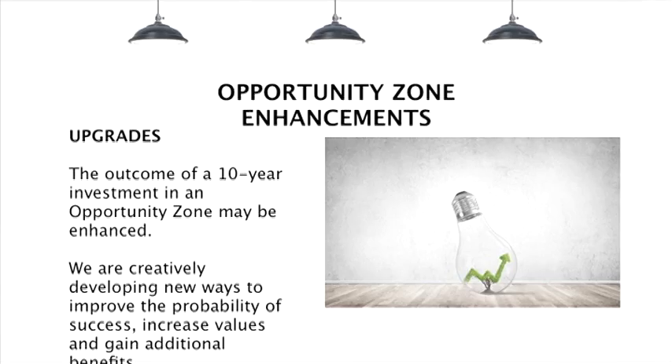As those who have followed this program know, we've been working on a series of different upgrades to Opportunity Zones. These either serve to improve the return on investment or to mitigate the risk that goes with a particular investment. In either case, it makes it more attractive to investors to consider an Opportunity Zone investment where they might not otherwise. Investors are continuing to show concern over the 10-year long-term commitment required to gain the maximum benefit, and these upgrades are helping to mitigate that.